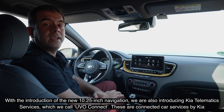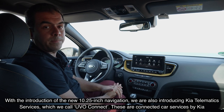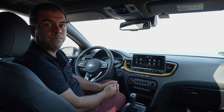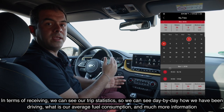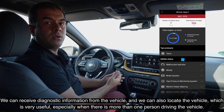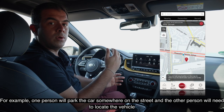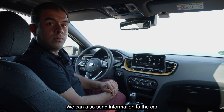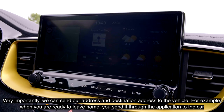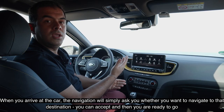With the introduction of the new 10.25-inch navigation we are also introducing the Kia telematics services, which we call UVO Connect — the connected car services by Kia. We can receive trip statistics, average consumption, diagnostic information, and locate the vehicle, which is very useful when multiple people are sharing the car. We can also send information to the car, such as a destination address from the app, so when you arrive at the car the navigation simply asks whether you want to navigate there and you're ready to go.